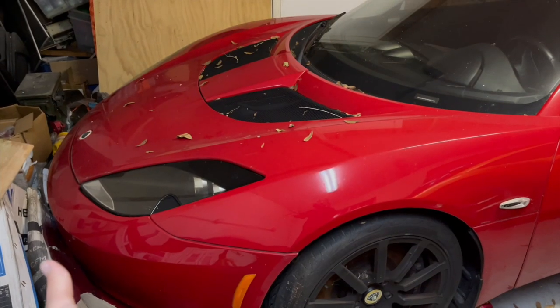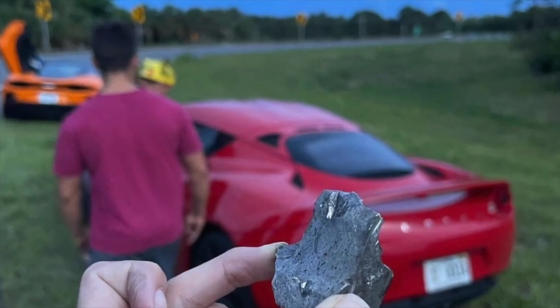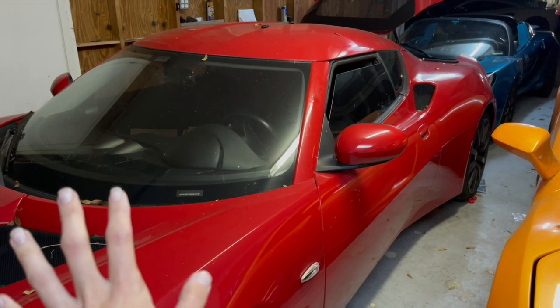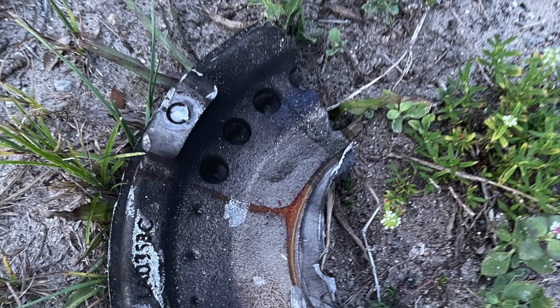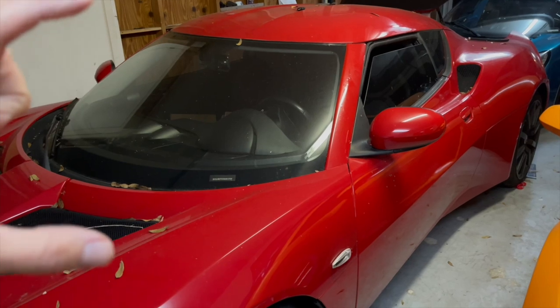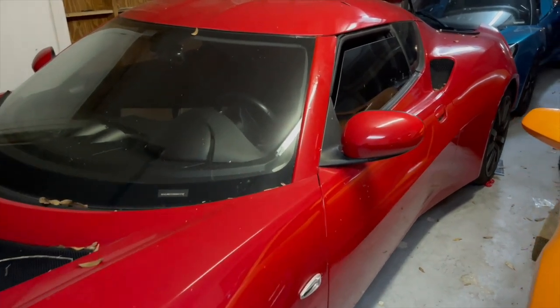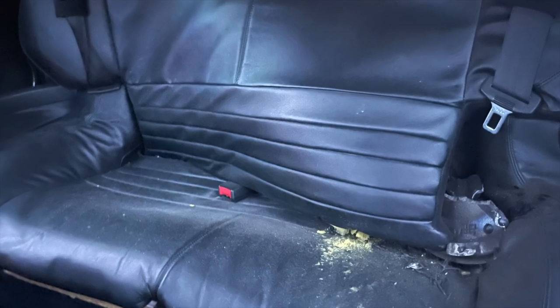If you've been watching my content for a while, you know that my buddy Ryan blew up the transmission in this beautiful Lotus Elise, and it has since had so many problems since we put it back together. The damage was pretty impressive. Parts of the transmission blew through the back seat into the rear cabin.